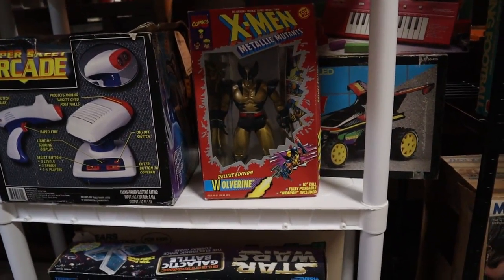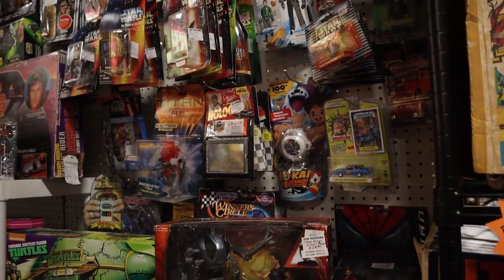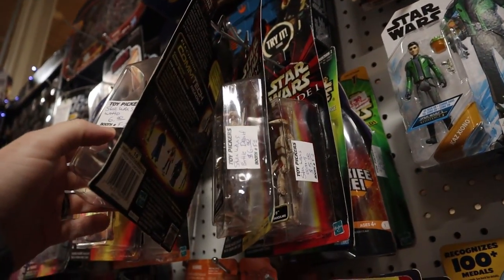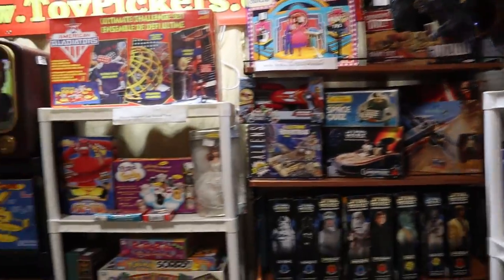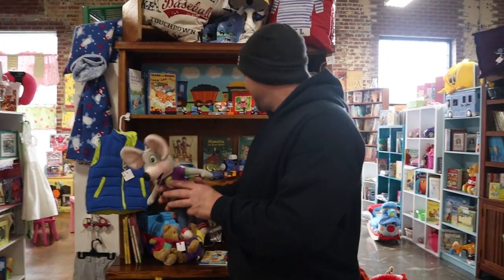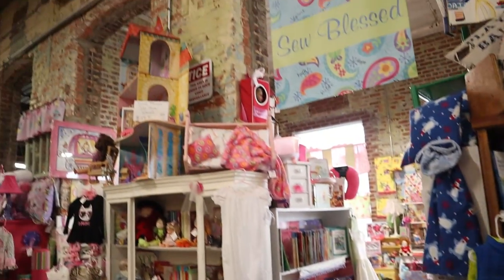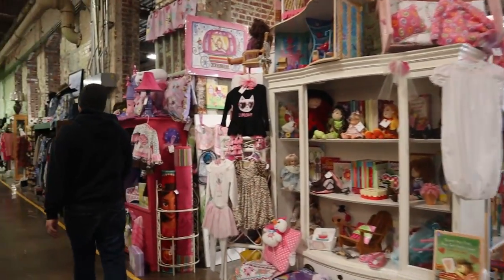We've got a Wolverine — we actually saw that at the con. We've got some old board games and whatnot. And it looks like we've got some Age of Resistance figures up here as well as some Battle Droids. So Harold brought us here for this particular booth. And to say I'm a little disappointed is an understatement — this is not exactly what I had in mind.